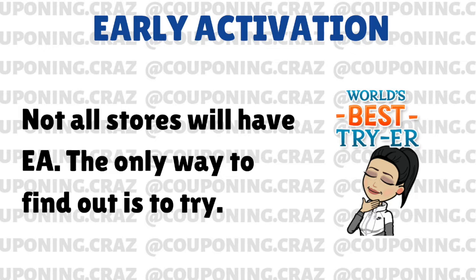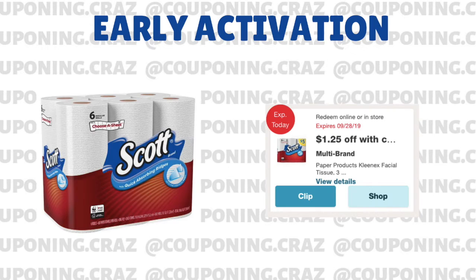On early activation this week, we are going to be looking at the Scott Paper Towels. These are the $5 ones. And as you guys can see, we have the IVC, which is an instant value coupon, also known as a store coupon. That is the clipped digital version of it, but you can also find it in your monthly savings book. These coupons apply to each item, so $1.25 off of each Scott Paper Towel.